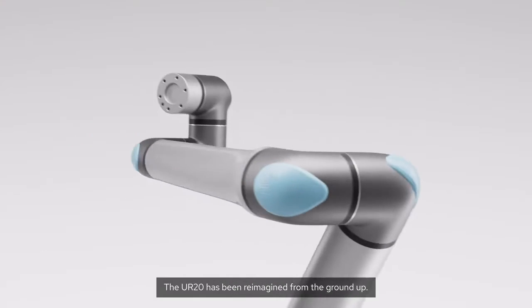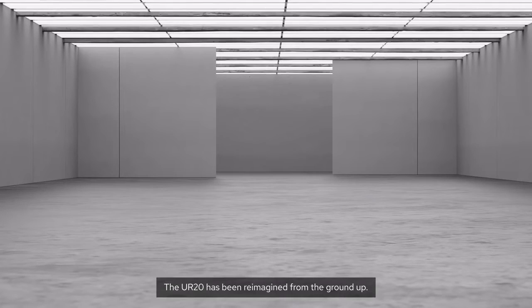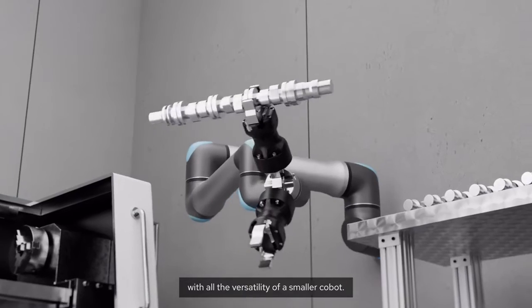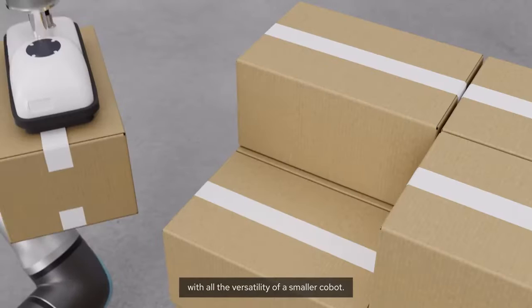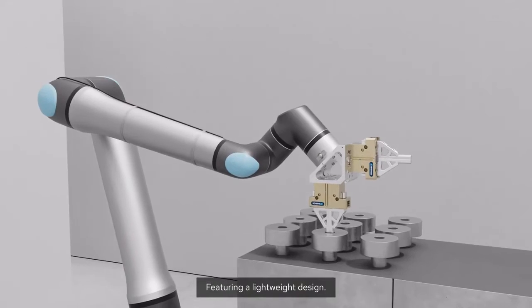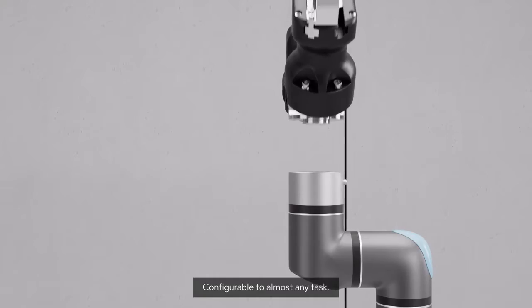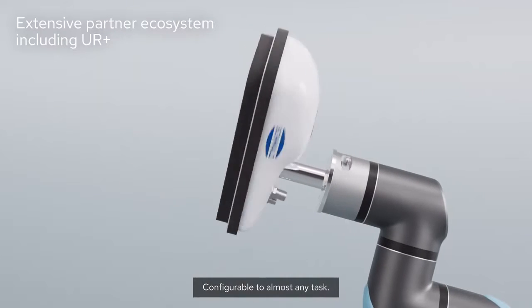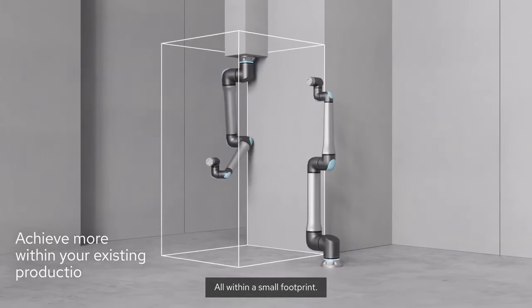The UR20 has been reimagined from the ground up, giving you enhanced performance benefits with all the versatility of a smaller cobot. Featuring a lightweight design, configurable to almost any task, all within a small footprint.